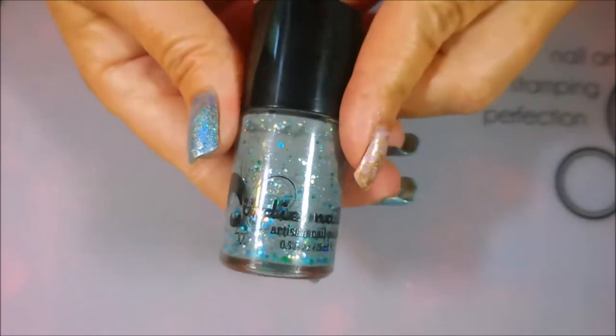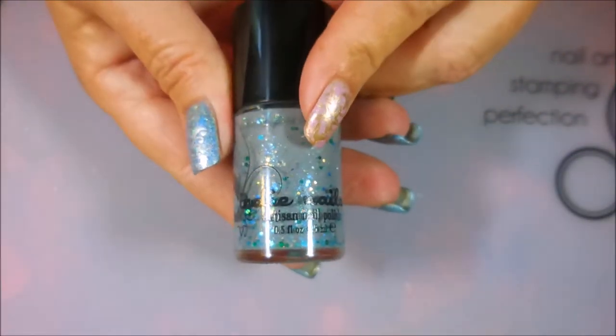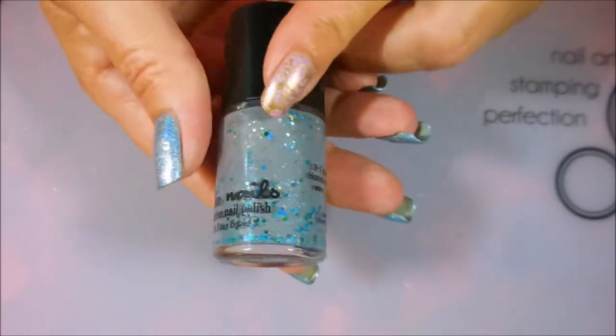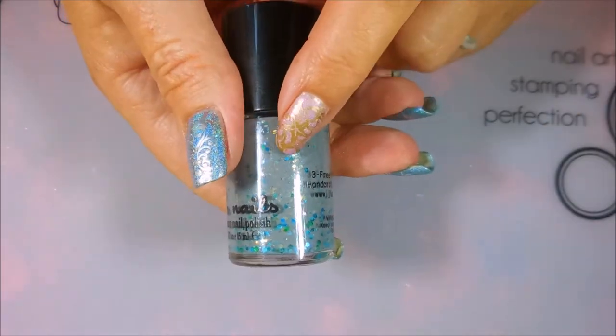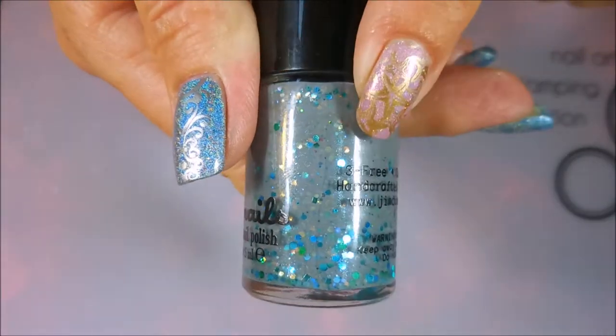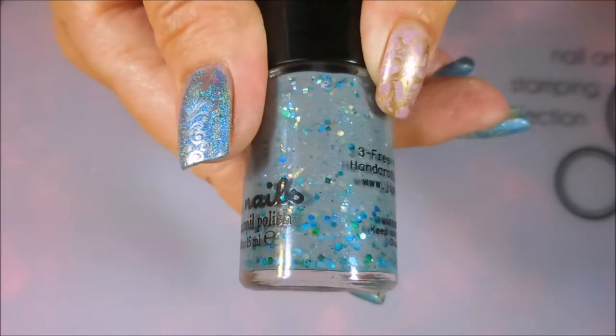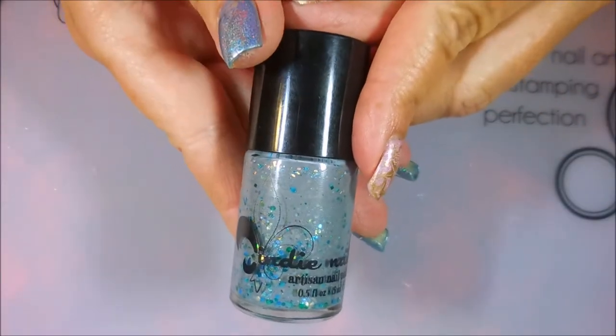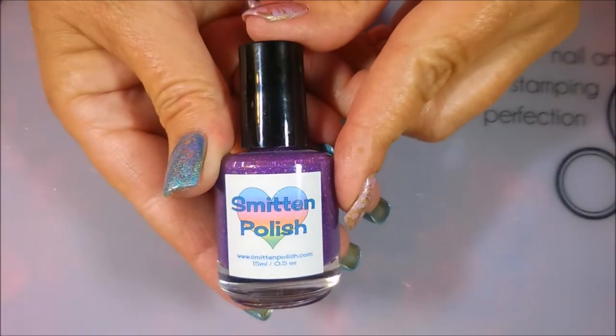The next one is from Jindy Nails, and I bought this one out of a de-stash from Miss Jessica over at Jessica the Polished Queen. And this one is a gray polish with all these beautiful little glitters in it — it's got blue and green and teal and silver — and this one's called Water for Elephants. Beautiful. Love it. Just used it not too long ago.